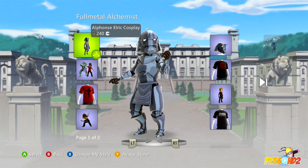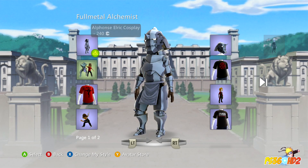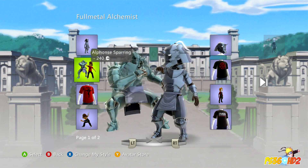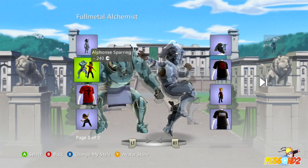They have the Alphonse Elric armor — full armor that you can buy. As you can see, I did buy it and it looks pretty cool. You can also have him as a sparring partner, which is also pretty cool to see right here.